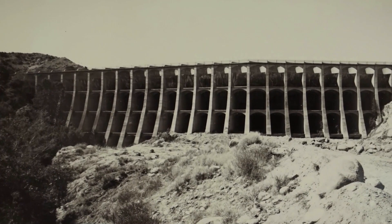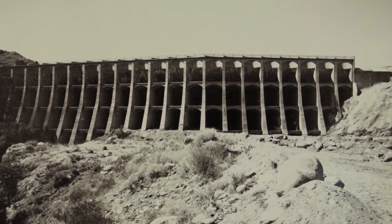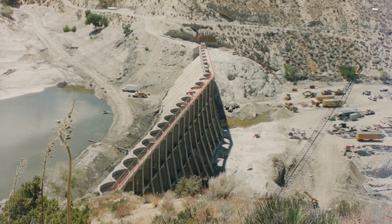The proposed action is to construct a concrete-grade control structure within Little Rock Reservoir, haul sediment from behind the dam to nearby quarry sites, and maintain the storage capacity through annual sediment removal.